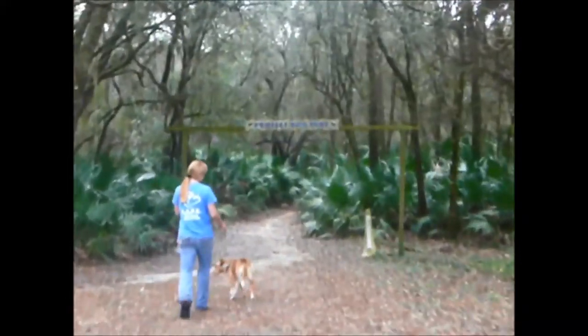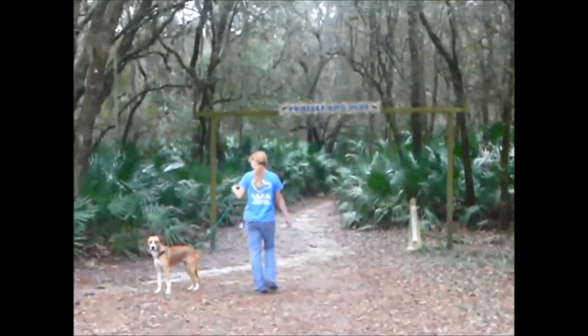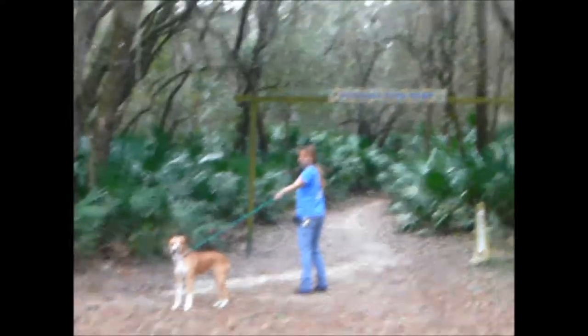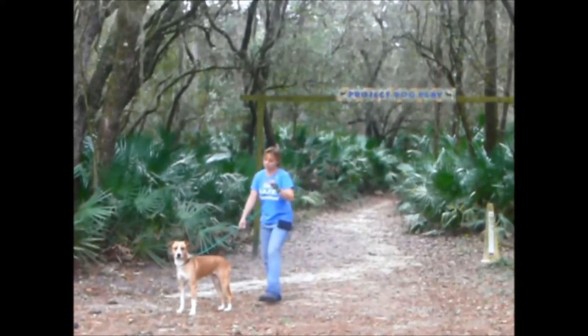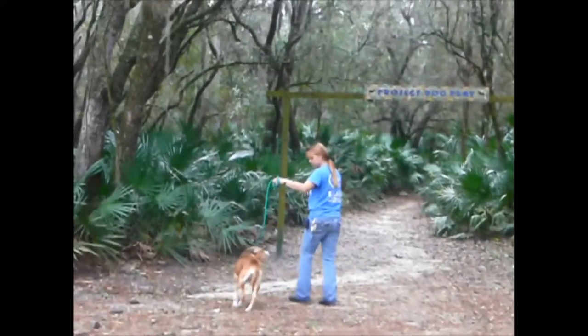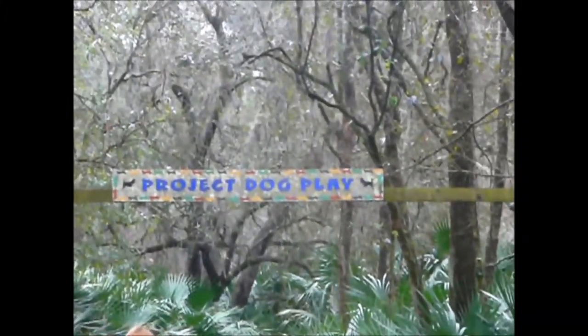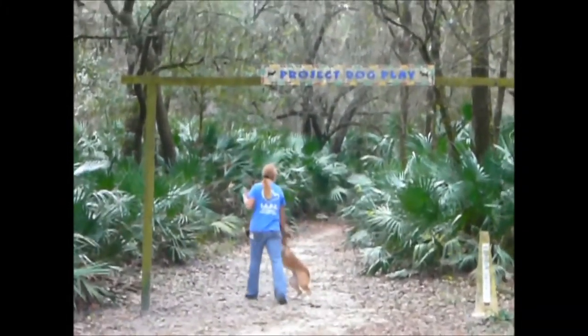And this is where they get to walk the dogs — this beautiful walking trail along here. This dog is interested in us.